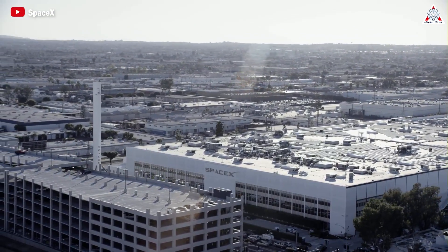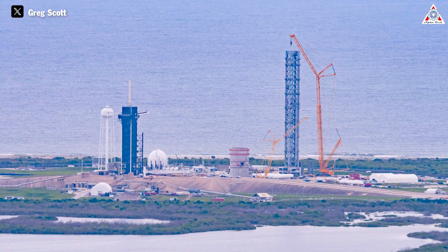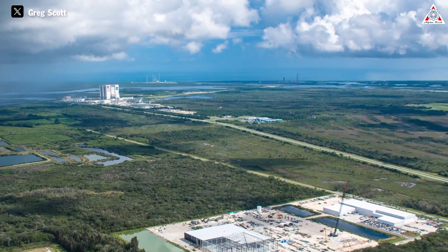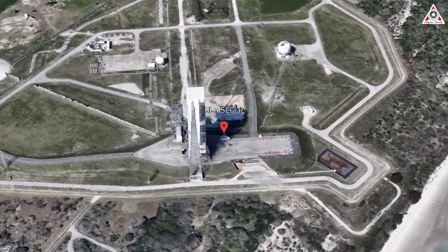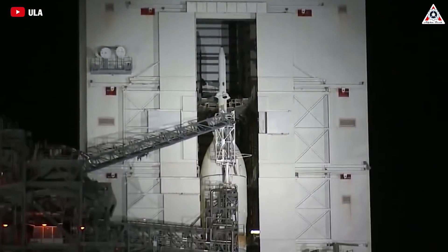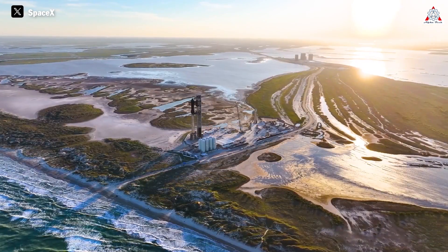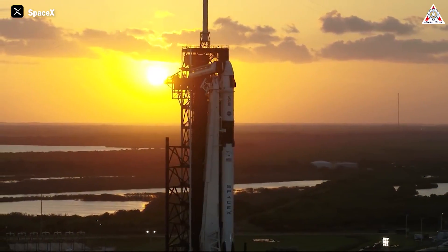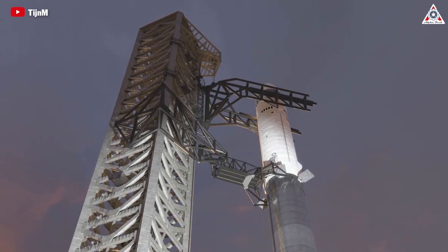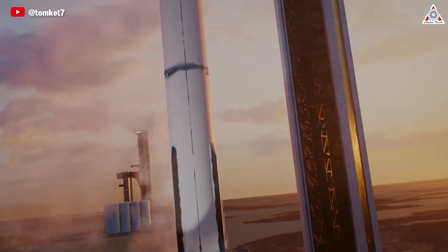Whatever SpaceX decides to do, it will become apparent in the coming months as Starship continues test flights and moves closer to flight certification. Another possibility is relocating the existing systems at LC-39A, potentially including the launch tower, to another location in Florida — such as SLC-37, currently used by ULA for Delta IV Heavy launches, which will cease operations after the NRO L-70 mission. Perhaps the most ambitious prospect is relocating the entire launch system to Starbase Texas, potentially establishing a third launch tower at Starbase.